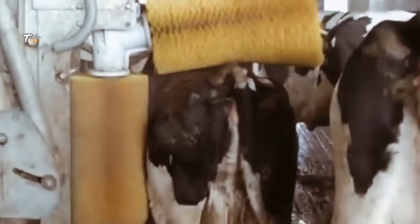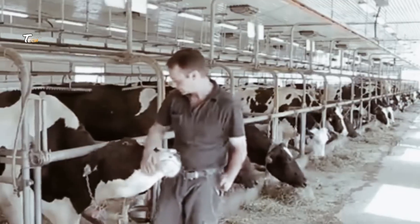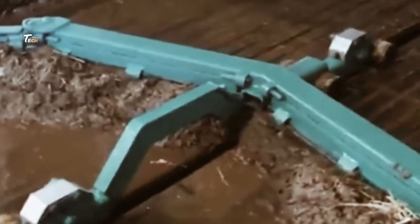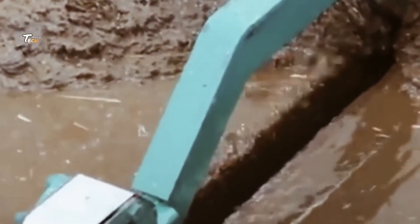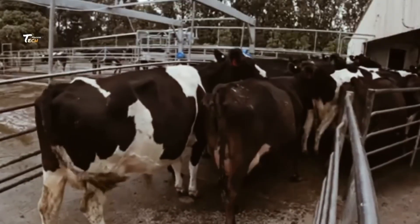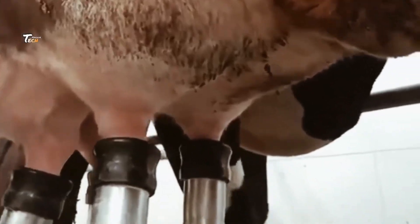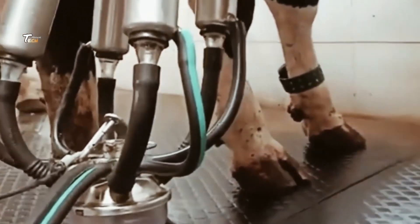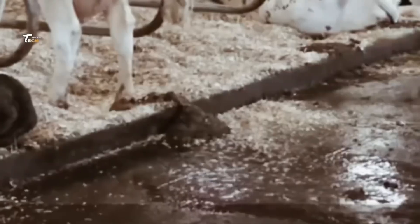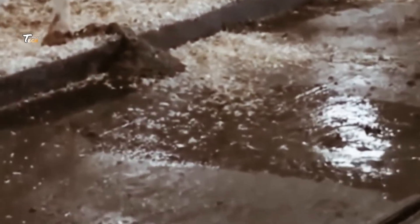Once collected, the milk is cooled rapidly to preserve its freshness. It is then stored in massive tanks until it's ready to be transported to processing facilities. Milk is transported in refrigerated trucks to processing plants, where it undergoes pasteurization, a heating process that kills harmful bacteria.